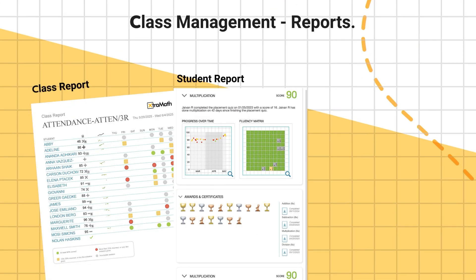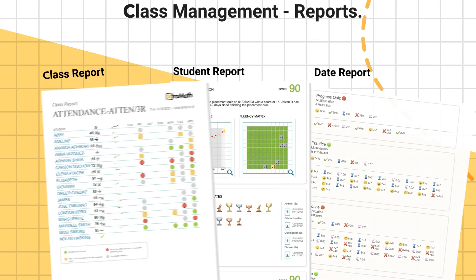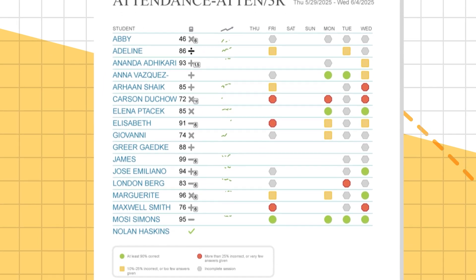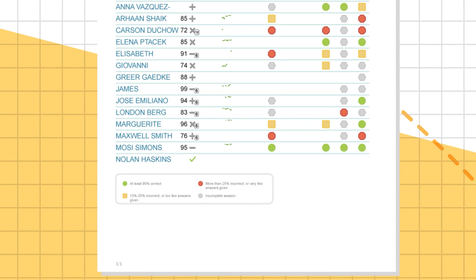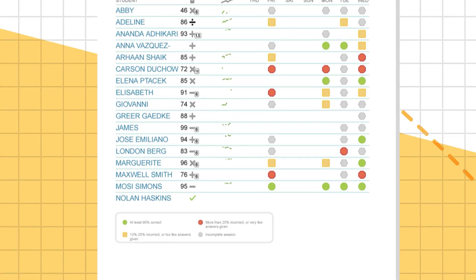Let's take a closer look at the three easy-to-read reports for teachers. The class report gives a quick, at-a-glance overview of each student's progress, making it easy to monitor fluency development across the whole class. It displays each student's operations, mastery score, progress graph, and practice days, with color-coded dots indicating their performance.